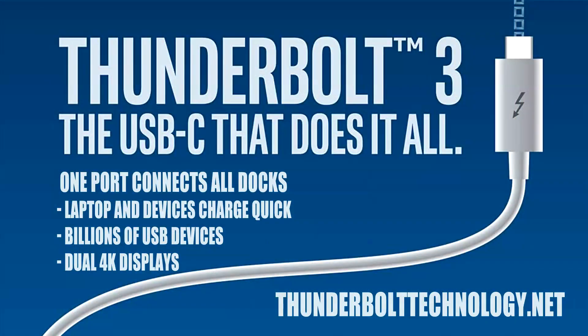We're here at the Kensington booth at Showstoppers for CES 2017. They announced a new dock with Thunderbolt 3 USB-C connectivity. We're going to talk to Corey and take a look at that next. You guys have announced something for Thunderbolt 3 which I'm very excited about — a nice little dock. Tell us a little bit about it.